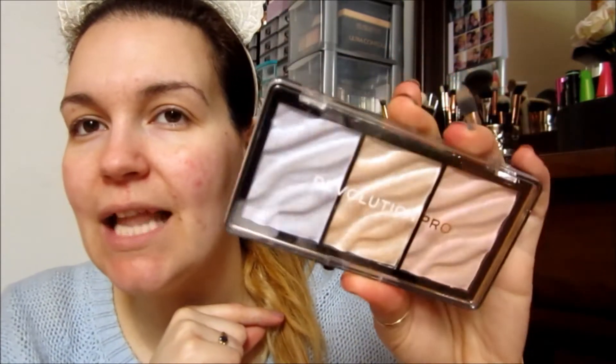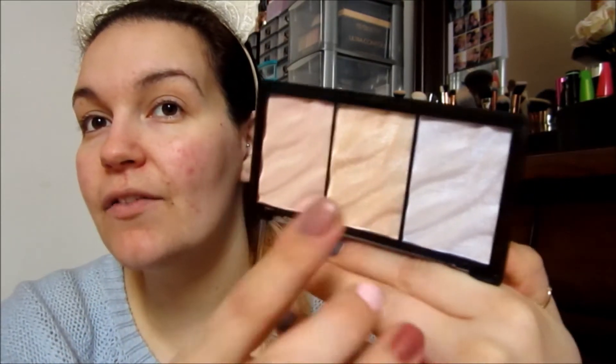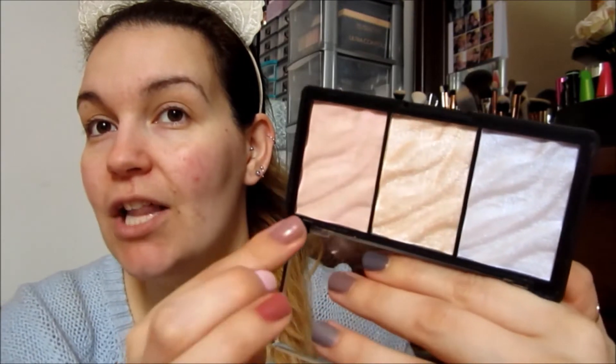The first thing is the Revolution Pro Supreme Highlighter. They have three of these — a golden one, a metallics one, and this one in the color Ice. This one seemed like it was going to be suited to my skin tone a lot better since I am kind of pale. You have this white color, a shimmery goldish champagne color, and a light pinky color. They seem really creamy and beautiful. I'll have a full video on these real soon.